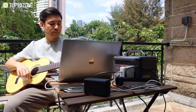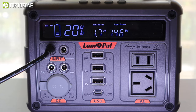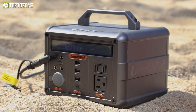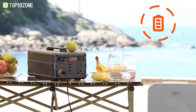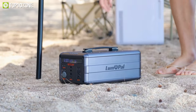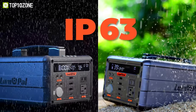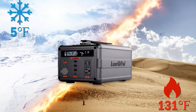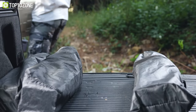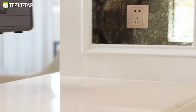Recharging the Lumapol Power Station is quick and convenient — it can reach 80% capacity within just two hours using the 140-watt charger or the Type-C PD port. You also have the option to recharge using a separately sold solar panel or a car socket when camping or traveling. In terms of build quality, it boasts a high-strength unibody aluminum alloy housing, and it earns an IP63 dustproof and water resistance rating. This power station is an ideal companion for camping trips, RV adventures, or as a reliable backup during home blackouts.